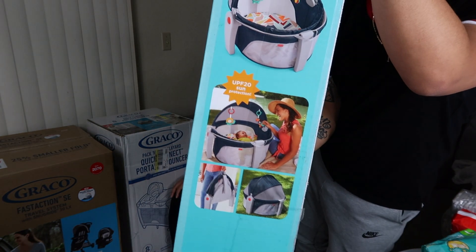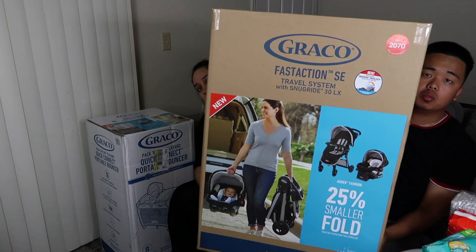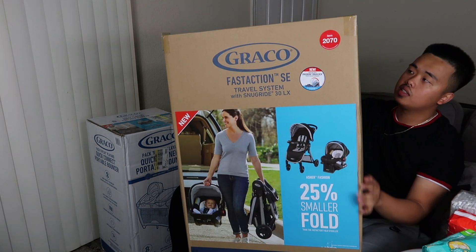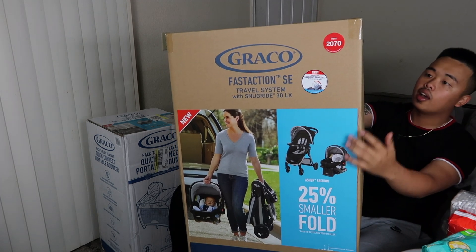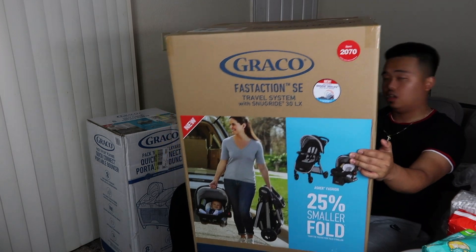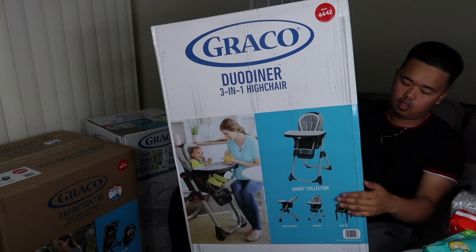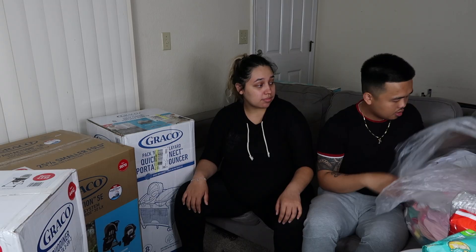We bought a travel system — the Graco Fast Action SE Sport Edition with Snug Ride car seat. This one is the car seat itself — it's a really great one.